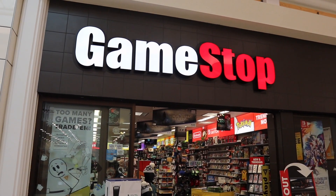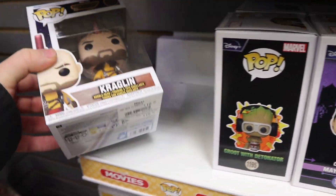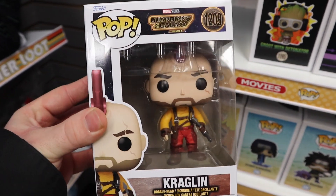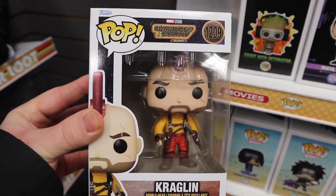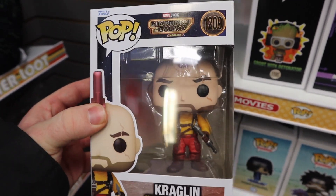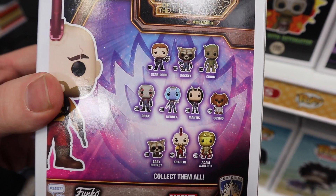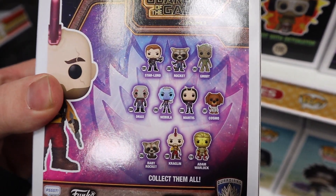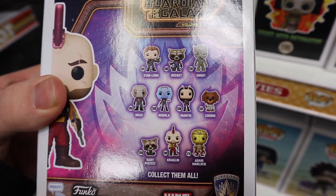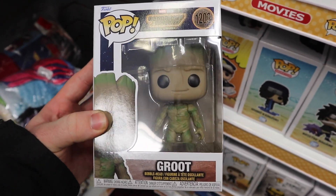We're inside GameStop and I noticed a couple of new Pops since the last time I was here. First one being one of the Guardians of the Galaxy Volume 3 Pops - Kraglin - which looks really cool, with a really cool mold compared to the original ones they made for the two previous movies. The Pops in the set on the back include Star-Lord, Groot, Drax, and some other cool ones, especially Cosmo.